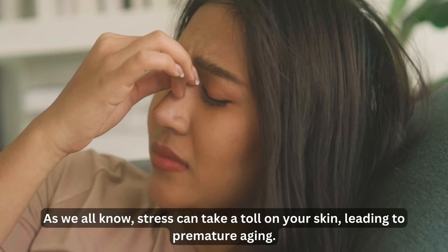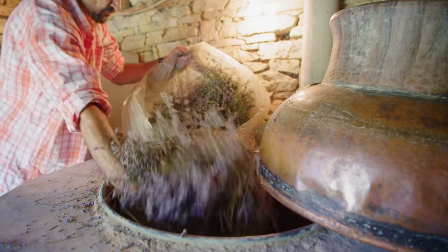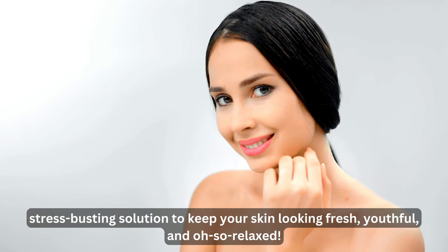As we all know, stress can take a toll on your skin, leading to premature aging. Lavender oil is your secret weapon against stress-related aging — a soothing, stress-busting solution to keep your skin looking fresh, youthful, and oh-so-relaxed.